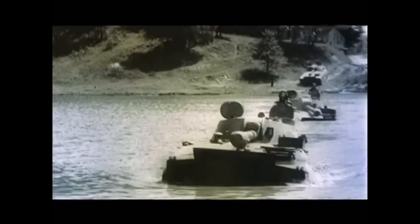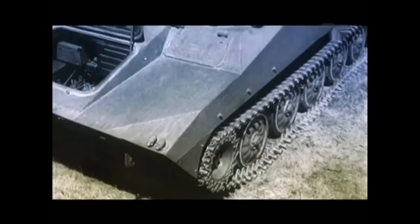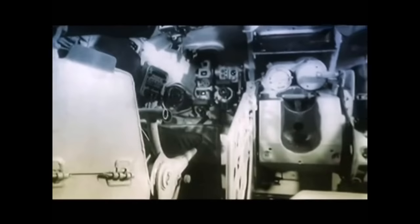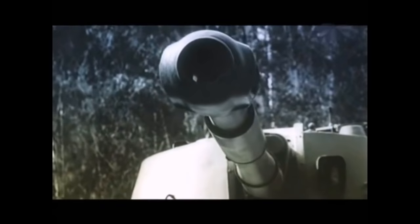The vehicle has a crew of four: commander, gunner, loader, and driver. Additionally, a backup vehicle — normally a BMP or another MT-LB — with a crew of four or five is needed to replenish rounds. The hull and turret are of welded steel armor construction, providing protection against small arms fire and some artillery shell splinters, but it is very soft-skinned. The vehicle should be in a safe enough location to shoot and get out of there — that's the whole purpose.